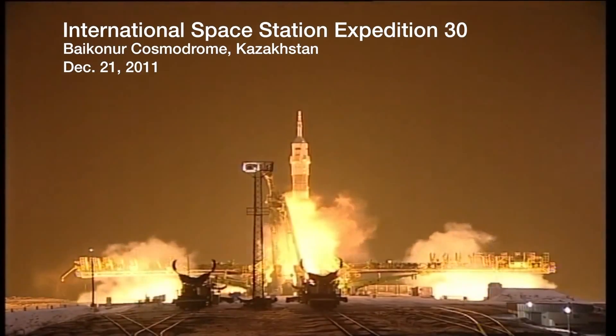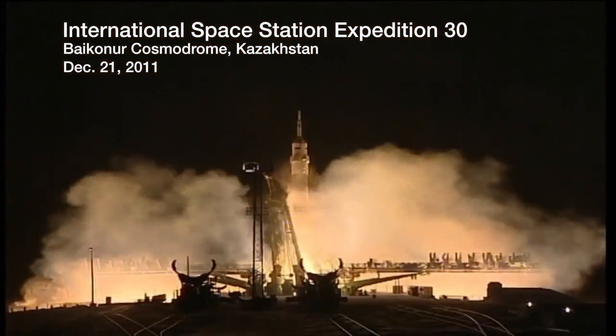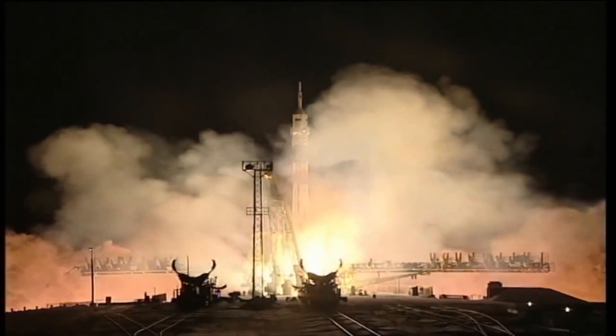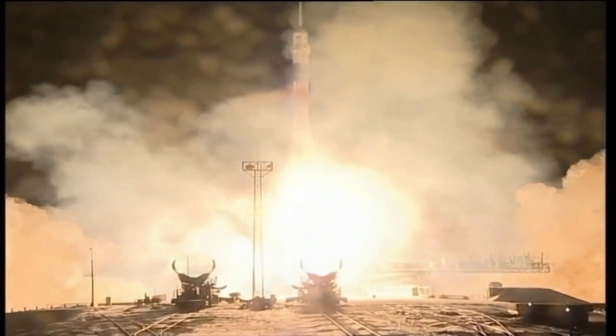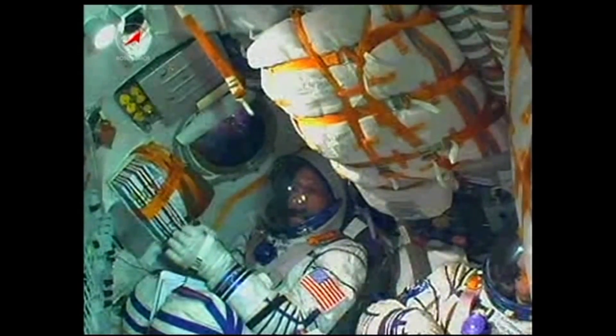Three, two, one, and liftoff — liftoff of the Soyuz 29 spacecraft that is taking Don Pettit, Oleg Kononenko, and Andrei Kaipurs.